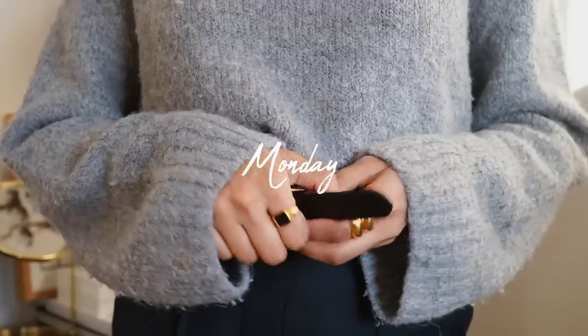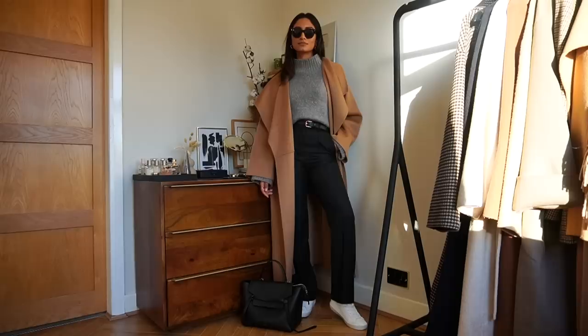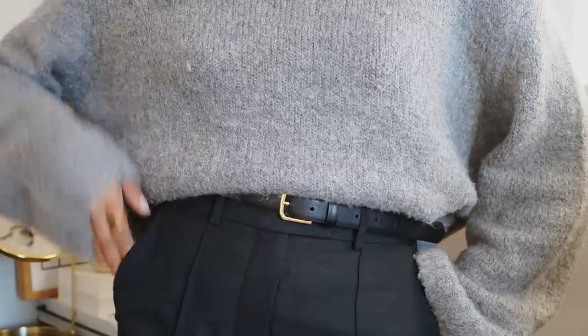On Mondays I like to throw on something quite relaxed but still somehow quite polished. I gravitated towards a pair of straight leg trousers from Topshop and paired it with a slouchy jumper from H&M — it's extremely comfortable, which is perfect after a very short weekend. Comfort is always key when picking out my outfits, especially on Monday.